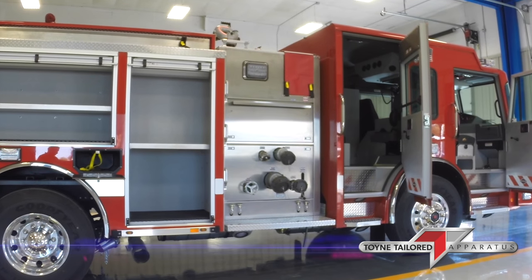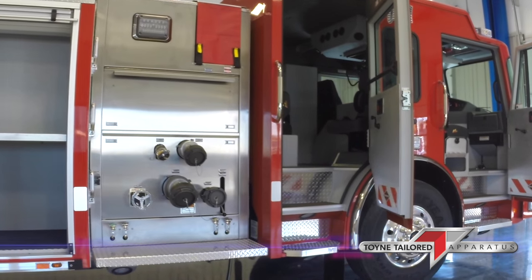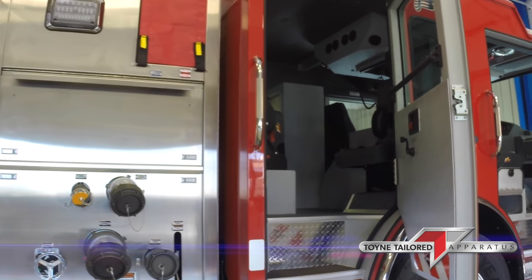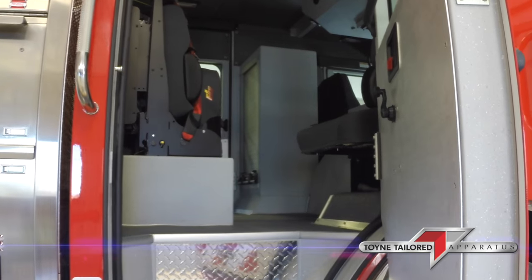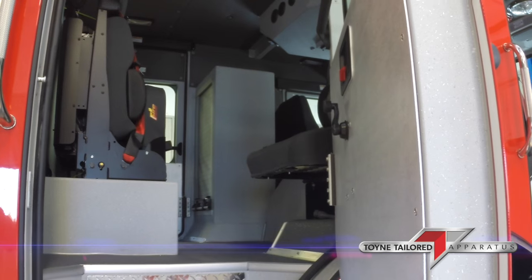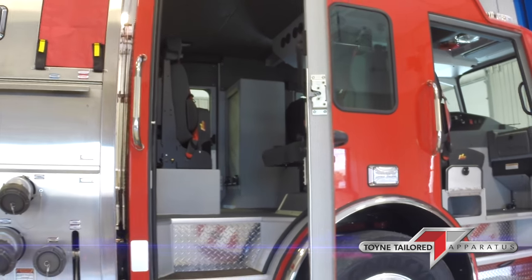On the right side of the pump, we have another manual MIB, 3-inch auxiliary intake, 4-inch master discharge, and 2.5-inch discharge. You have 2-inch and 3-quarter pre-connects and a TFT Hurricane with an XG18 extend-a-gun.